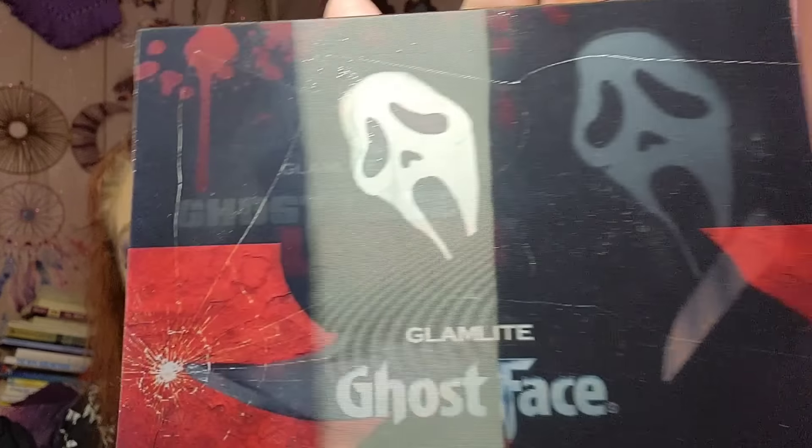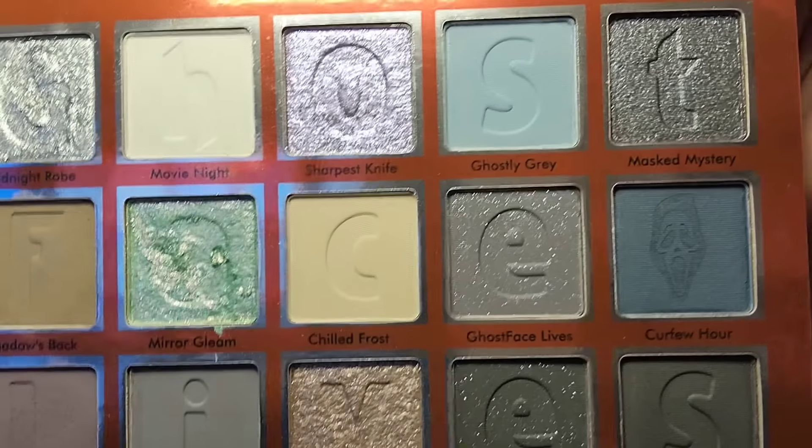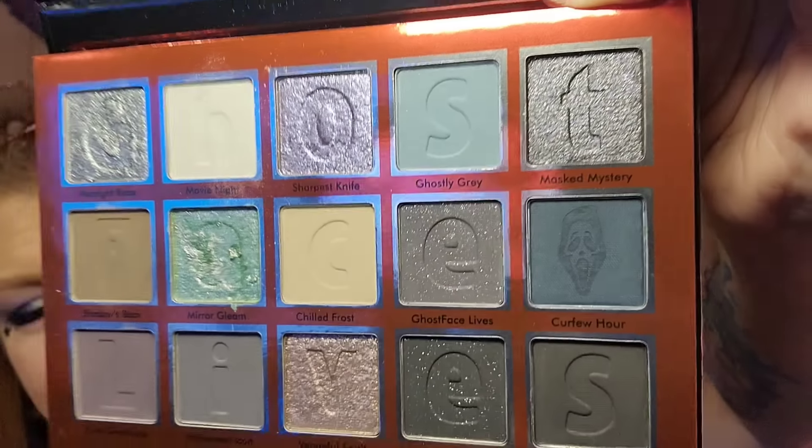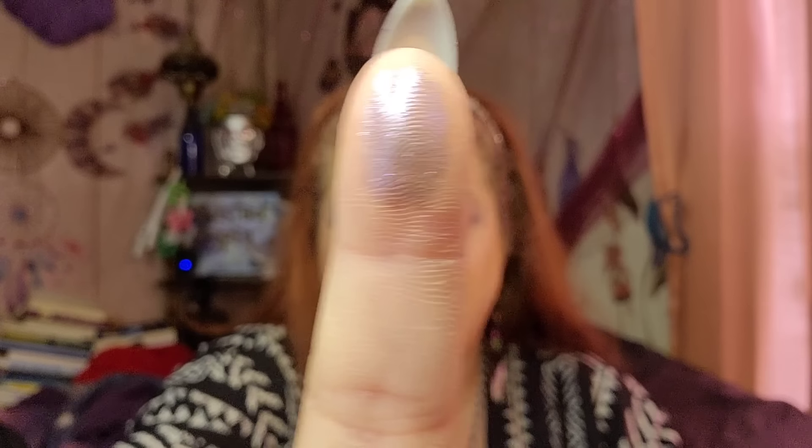This last one is called Ghost Face Lives. Look at this — oh my gosh! They also have a Chucky palette as well, but when I saw the colors in this one, I'm like, I gotta have it. Look at these colors — oh my goodness! The names on these is great. Ghost Face Lives. That purple on the top — it's so pretty. All of these are just gorgeous and beautiful.